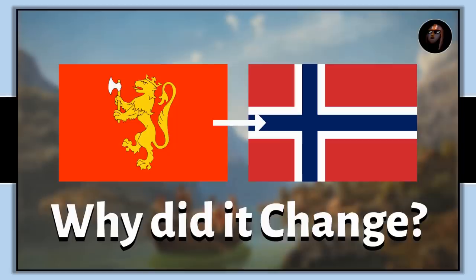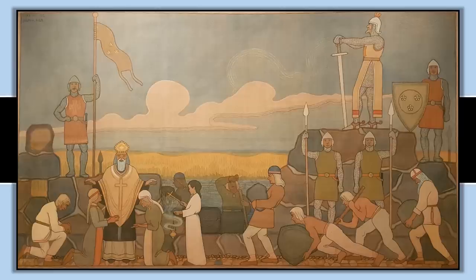There is a lion on the Finnish coat of arms, and in my video on the older flag of Norway we already explored a little bit of the lion iconography in Scandinavia, which was incredibly popular and probably started in Denmark, before soon spreading to Sweden as well.